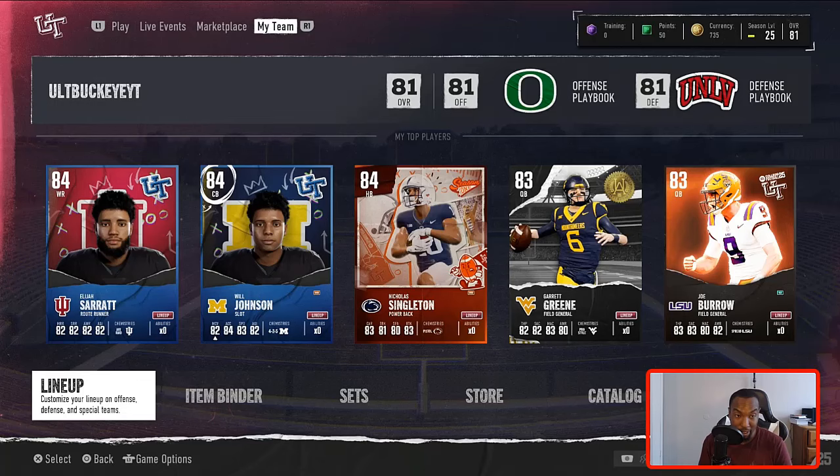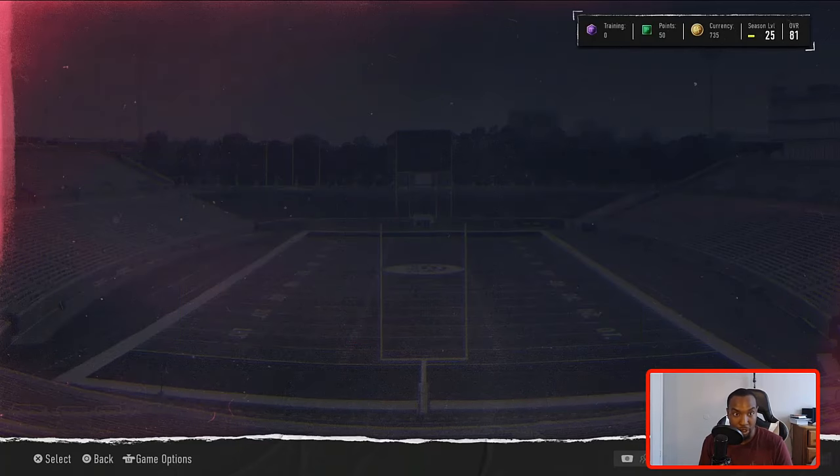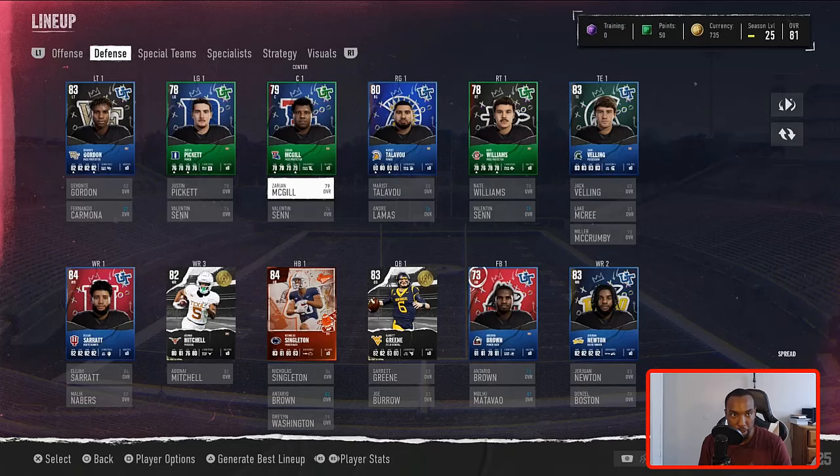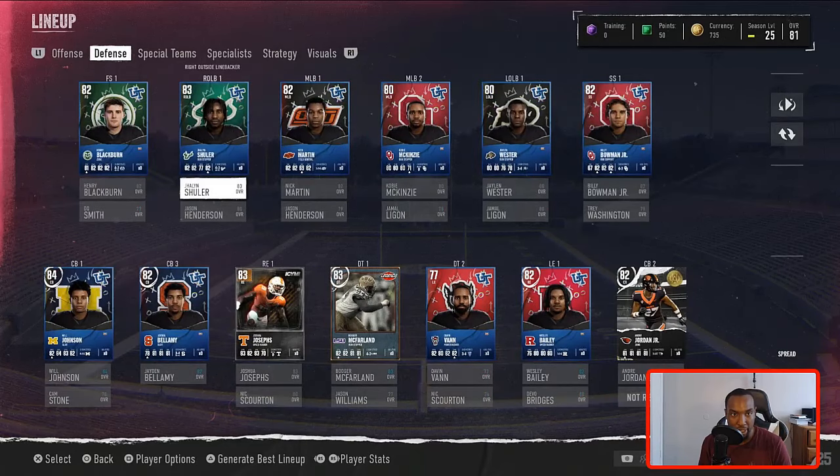This is what the team is looking like. I added some new wide receivers to the squad. I added 84 Serrett to the team, Jawan Newton at 83. And then when it comes to the defense, I actually pulled a new right outside linebacker yesterday. We added Booger McFarlane and then we also added Joshua Josephs to the squad.